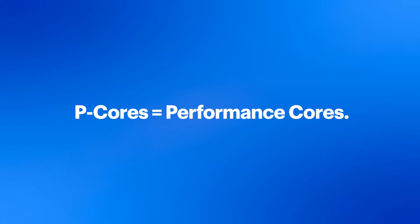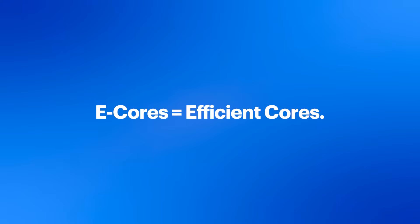Performance cores, or P-cores, are optimized to help deliver amazing performance without interruptions on games and other lightly and single-threaded workloads.